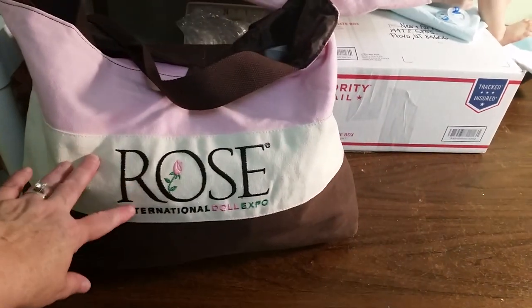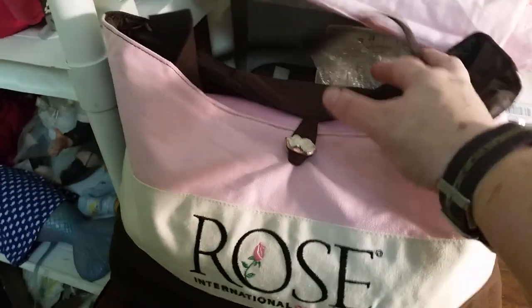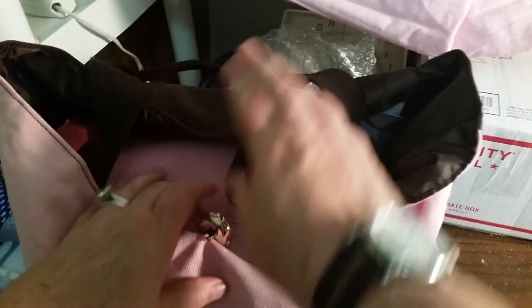This is the rose bag that I picked up while I was there. It's a gorgeous canvas bag and I love this clasp in the shape of a rose. Some of these things are from my class and some are in the rose bag.